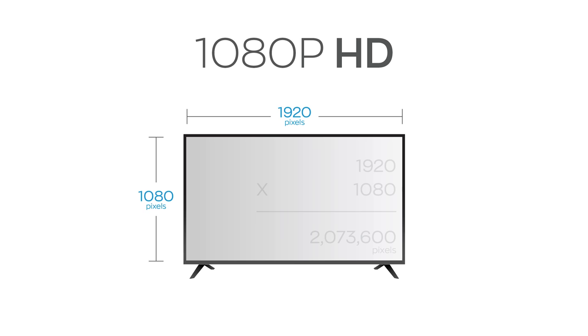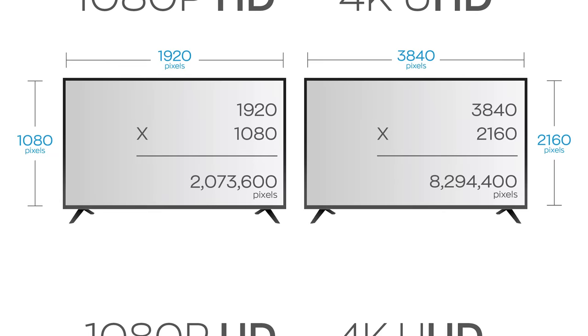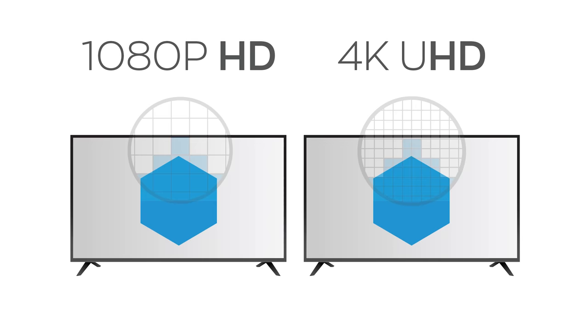On a 4K TV you get 3840 horizontal by 2160 vertical, which amounts to over 8 million pixels. That's four times as many pixels, but you notice the TV didn't necessarily get any bigger — the pixels just got smaller. This is why supposedly we should get a more detailed picture from 4K content.